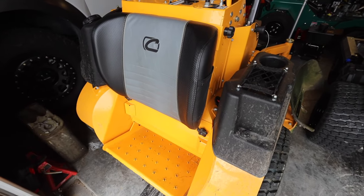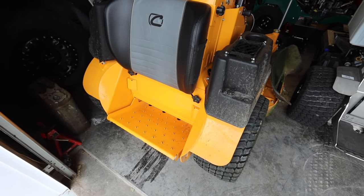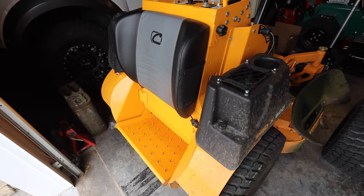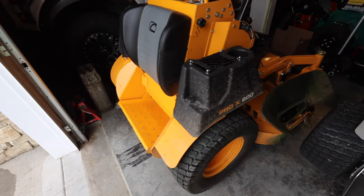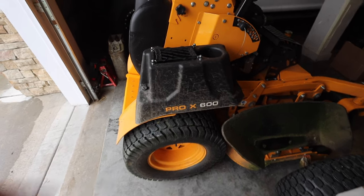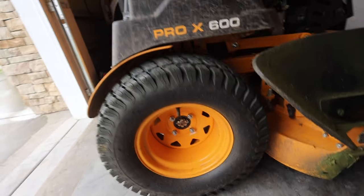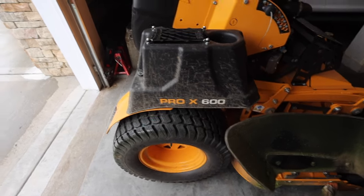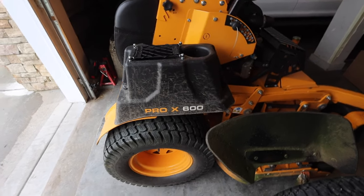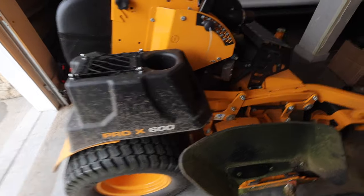I'm on setting two and I weigh about 210. Setting one is for lighter operators — Tyler weighs maybe 140 pounds. Then there are big tires. A lot of mowers have switched to these bigger tires, and they make hopping up curbs a lot easier, which is something you do on commercial properties. We have a commercial property with about 20 to 25 islands, so it's definitely a need.